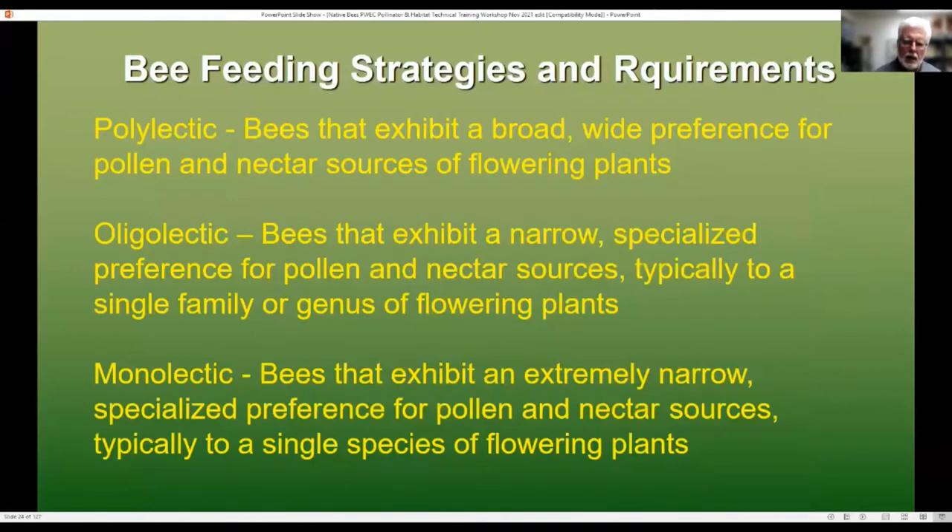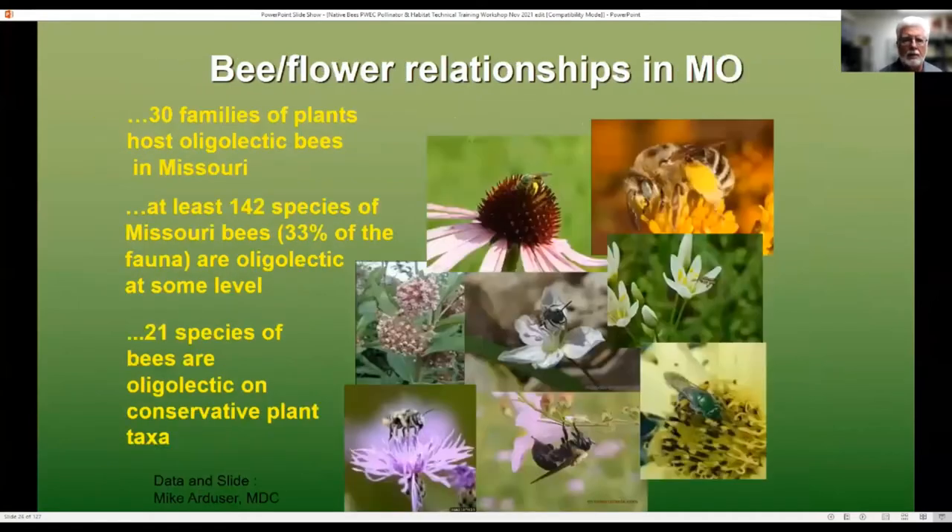When thinking about pollen, certain bees go for different types. There are three words you should be familiar with in feeding strategies: Polylectic — bees exhibit a broad wide preference for pollen and nectar. Oligolectic — bees exhibit a narrow, specialized preference for pollen, sometimes just a single family or genus. And monolectic — which could be just a particular species of flowering plant. Here in Missouri, we've got 30 families of plants which host oligolectic bees. There are at least 142 species that are oligolectic at some level, and then 21 species which are oligolectic on conservation plant taxa — meaning those plants which are endangered or threatened. So if those plants disappear, those bees also disappear.